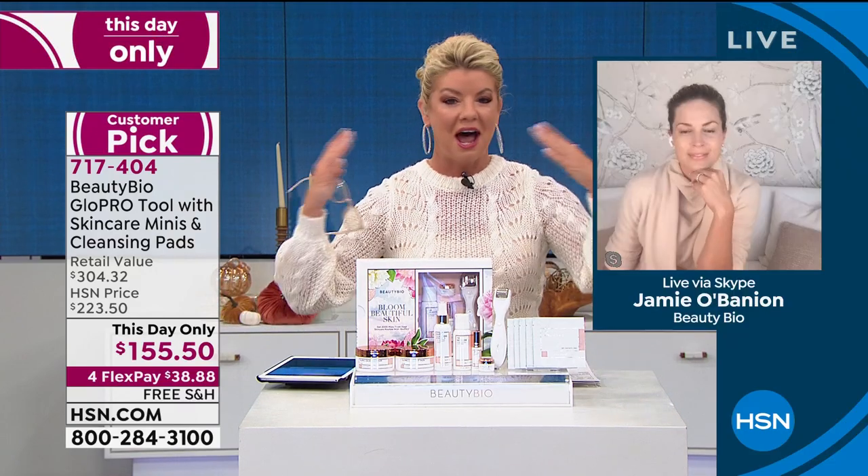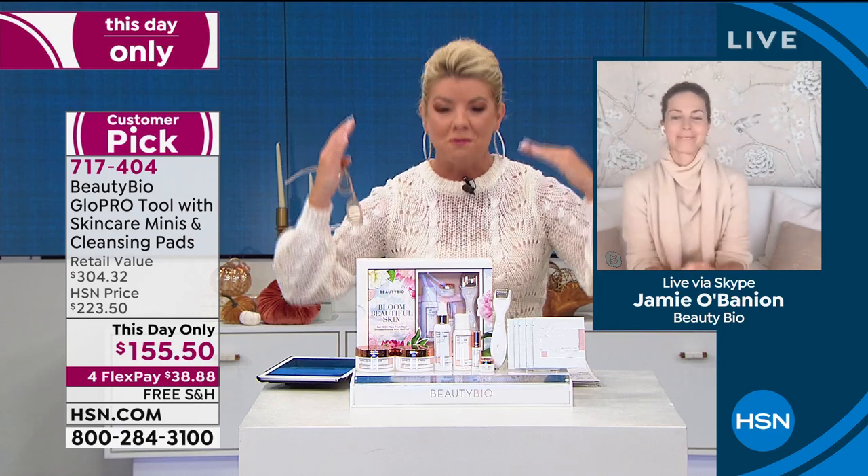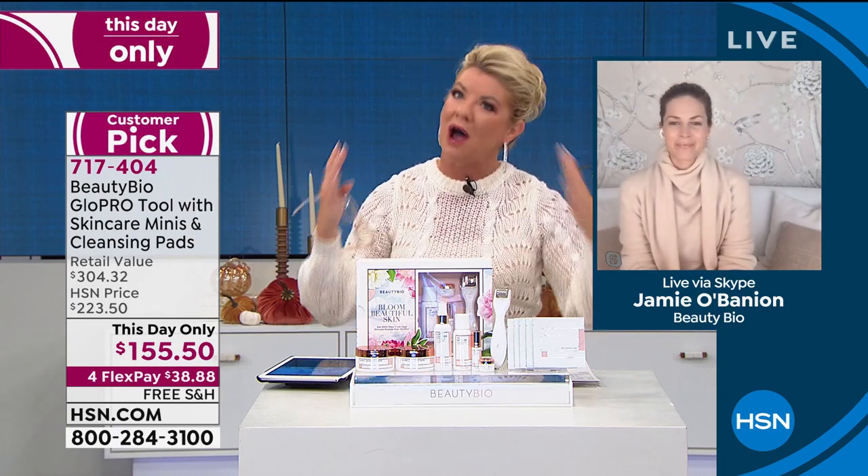Jamie, for anyone just tuning in and just learning about the Glow Pro tool — what is this going to do for my skin, who is it for, and why is it so important?